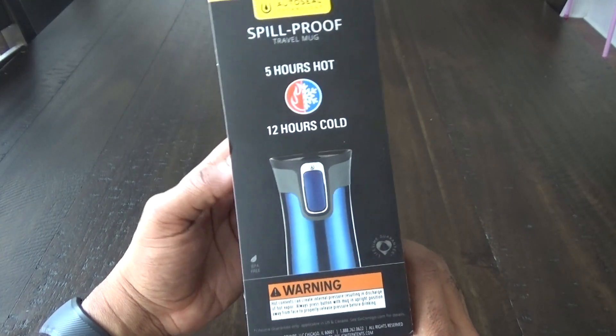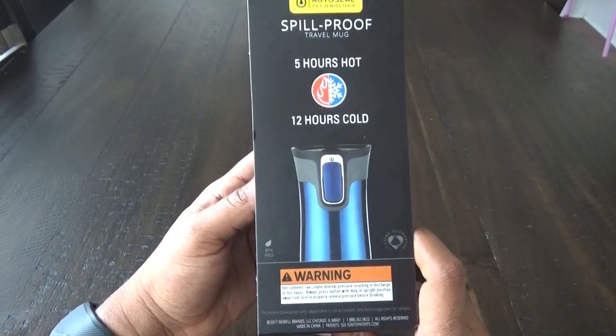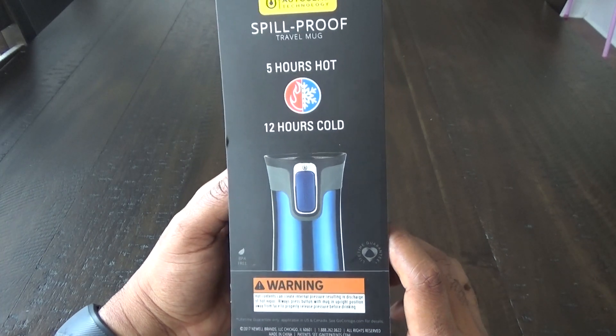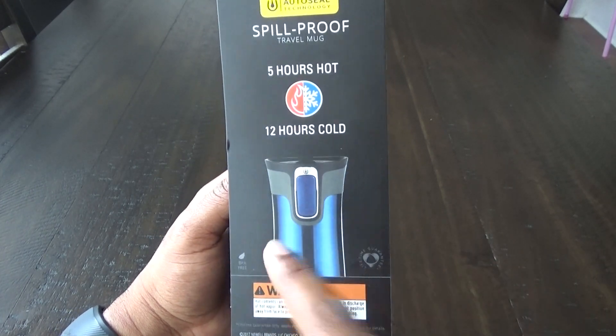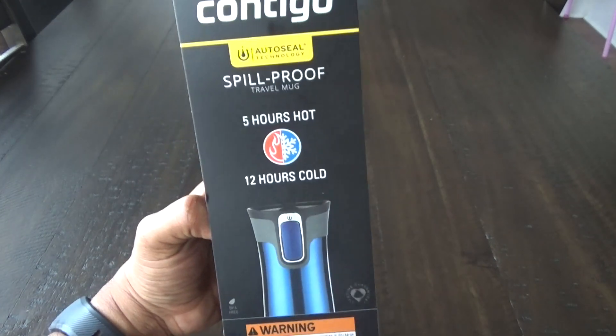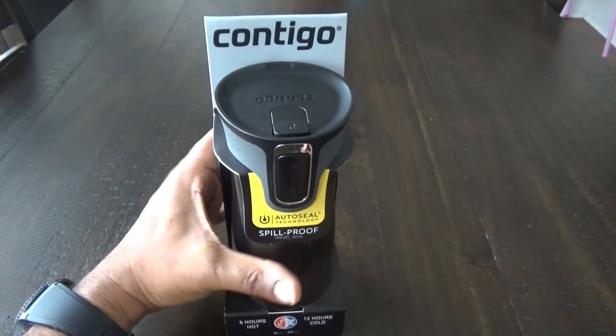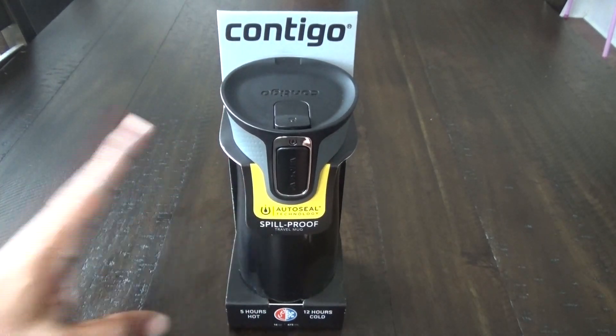I'm going to be testing this out over the next couple of days, and if anything is wrong I'll let you guys know. It is BPA free — they have that symbol at the bottom — and it comes with a lifetime guarantee, just like all Contigo products.